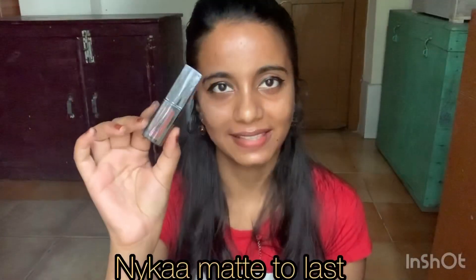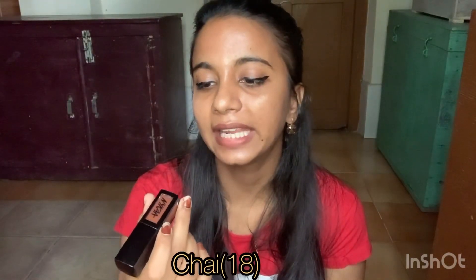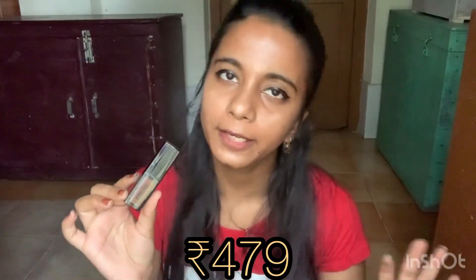My last shade is the Nykaa Matte to Last lipstick in shade 818 Chai. It's a 5ml product with an MRP of 600 rupees, but you can get it on sale for around 479 rupees. Right now I'm wearing this one — I apply it in a very light amount. It's an orange-ish brown tone. It is long-lasting and worth the investment — if you put in the money one time, you will be satisfied for a long time.